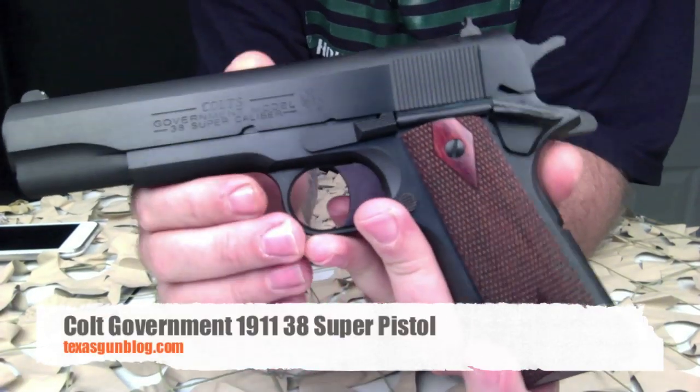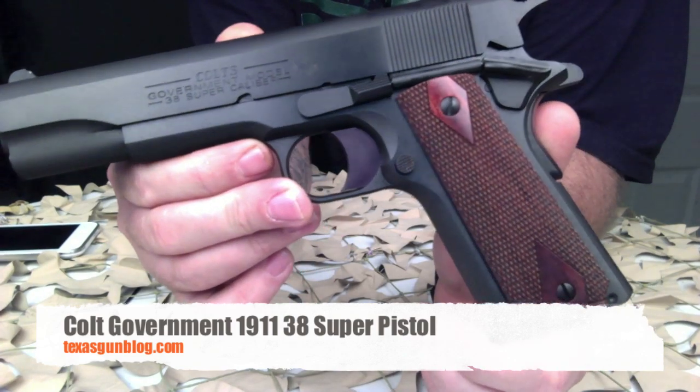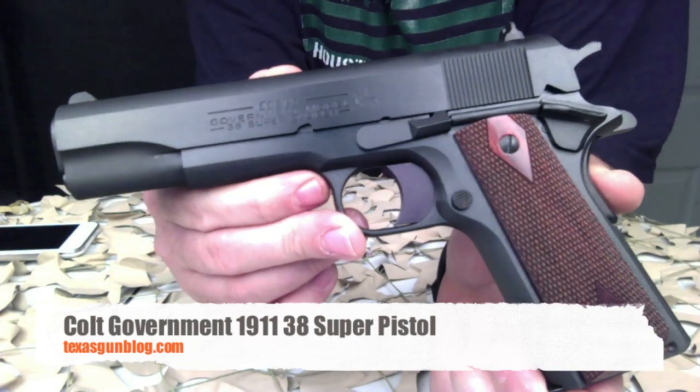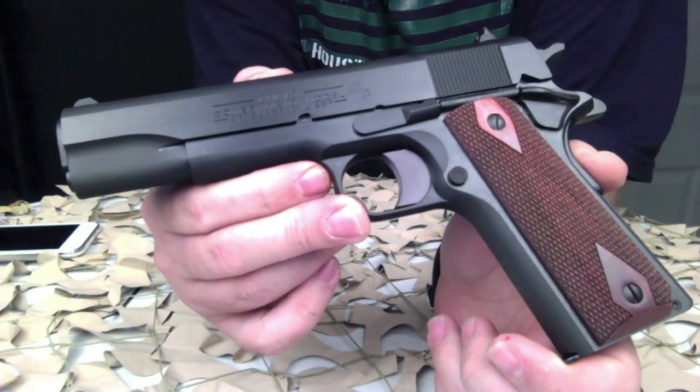You're watching Texas Gun Blog, and today we're looking at a new-in-the-box Colt 1911. This is a 1991 firing system pistol, new in the box. We got this in from our distributor today and we'll be putting it on auction.